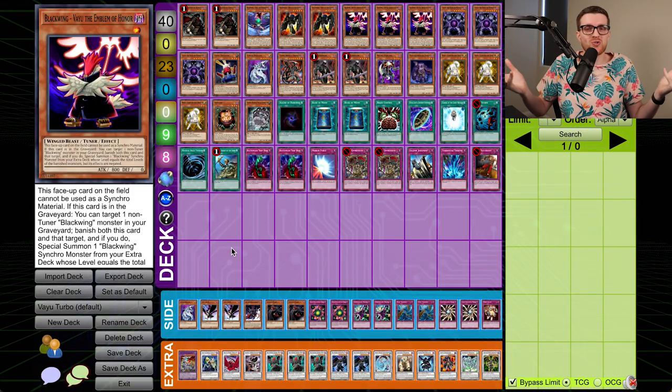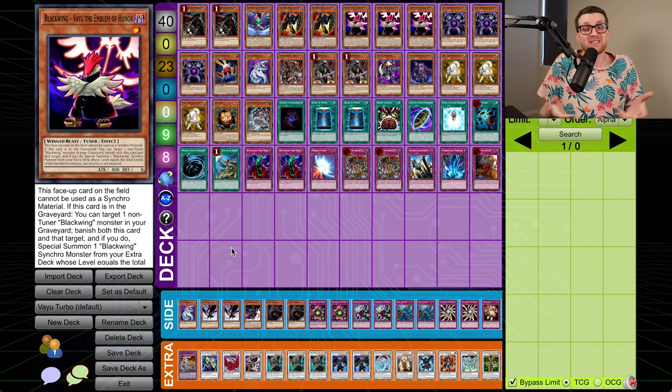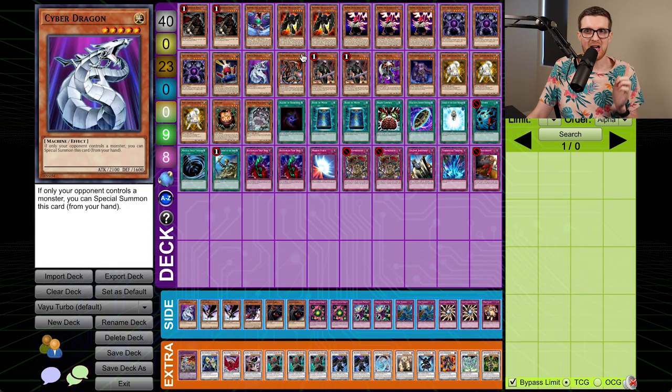Now, before you say anything — I know what you're thinking: Simo playing Blackwings again, what a surprise. Take a look at this deck. This does not look like your typical Blackwing deck. Do you see Kalut anywhere? Do you see Whirlwind anywhere? Because I don't. It uses the Blackwings for utility in Vayu, the Emblem of Honor — one of the newest released cards. We're playing a total of six Blackwings in the main deck, so I don't think this really constitutes a Blackwing deck. Ideally, you're trying to get Blackwing Vayu, the Emblem of Honor, into the graveyard as quickly as possible. This card says you can't use it as synchro material while it's face up on the field, however if it's in the graveyard, you can target a non-tuner Blackwing monster, banish both this card and that target, and special summon a Blackwing synchro from your extra deck whose level equals the total — but the effects are negated.